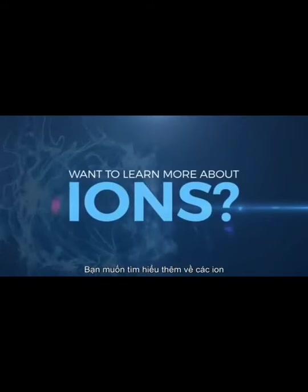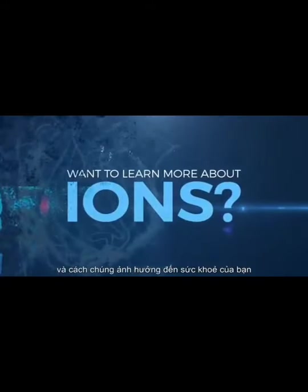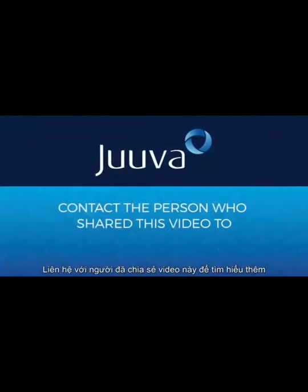Want to learn more about ions and how they can impact your health? Contact the person who shared this video to learn more.